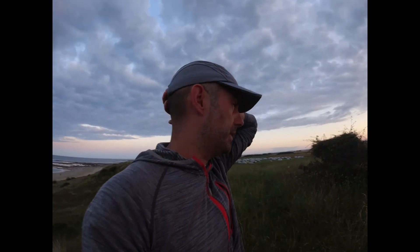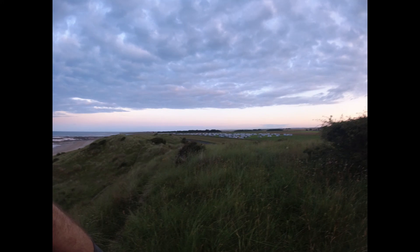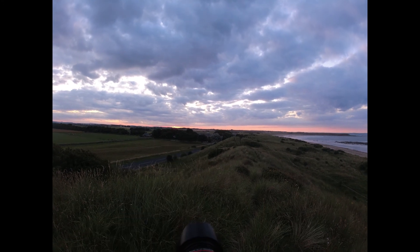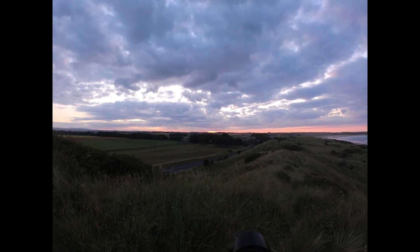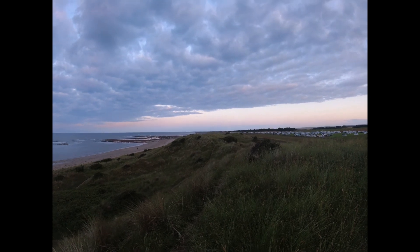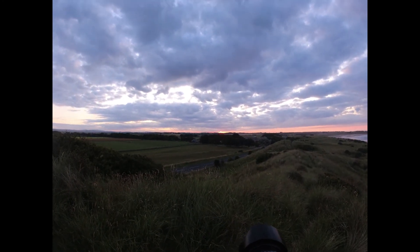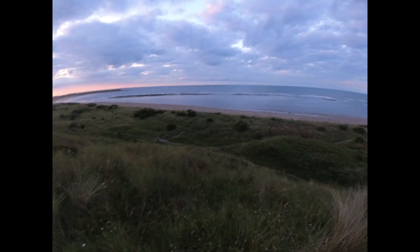So you saw me at Bamburgh Castle this morning. Coming out back to where I'm staying which is over here — Seahouses. You might just be able to make out the castle right on the horizon over here. The sun is just starting to come out beneath the clouds over there. Beadnell is over that direction, Seahouses is just here. And this is the view at the minute, just on the sand dunes above the beach.